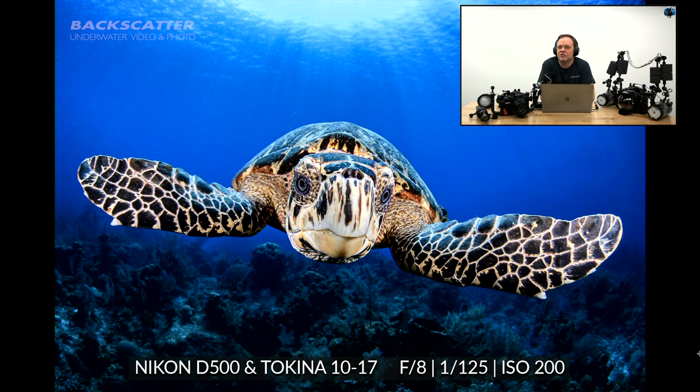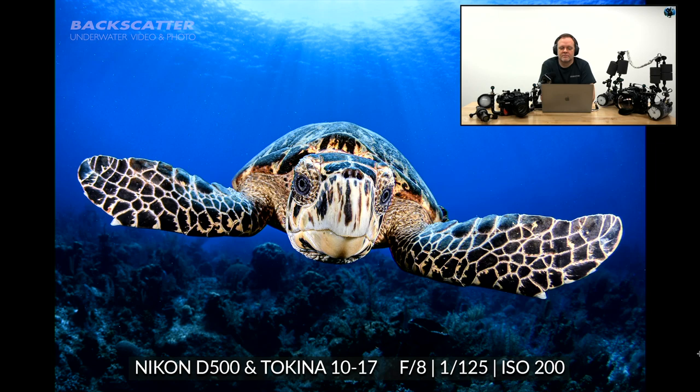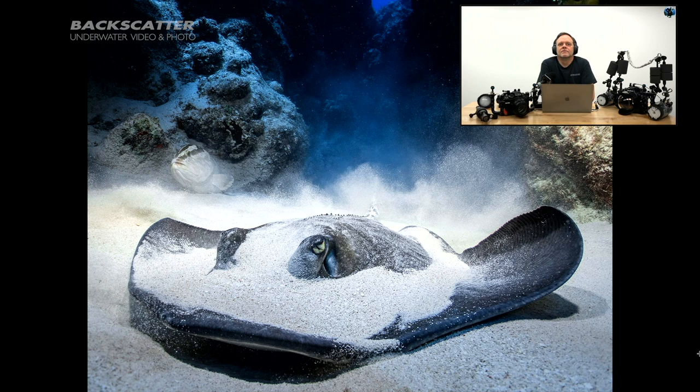Moving on to our next image — a sharp looking stingray in a sandy cloud of action. We've got settings and camera info on screen: TG-5 and an M52 wide angle lens.